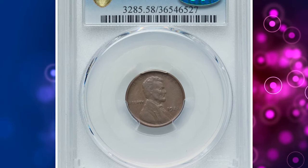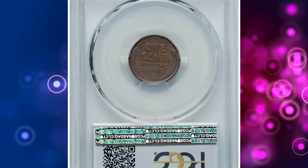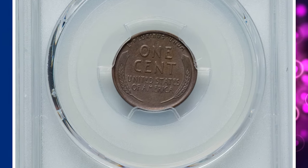Number 3. This is a 1922 No D Lincoln cent with strong reverse — a die pair 2 specimen. Graded as AU58 by PCGS.